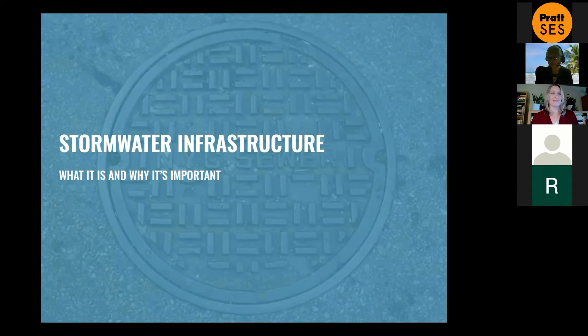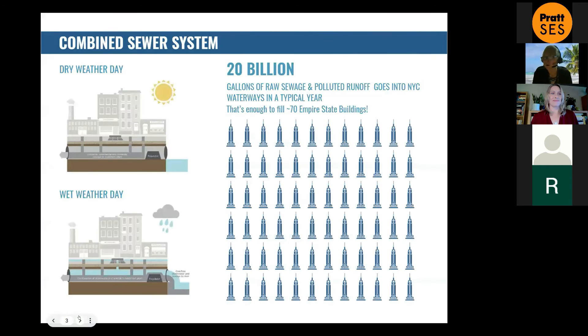Stormwater infrastructure — what it is and why it's important. This is going to be a quick review for many of you. We have two separate systems as Melissa and Pina both talked about. Combined sewer system: there is one set of pipes carrying both the stormwater from wet weather events as well as the sewage and wastewater from the buildings.